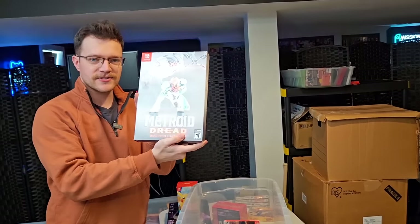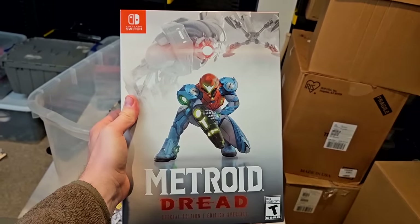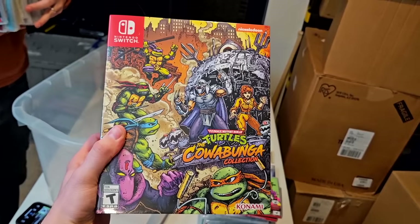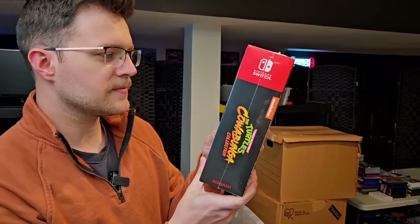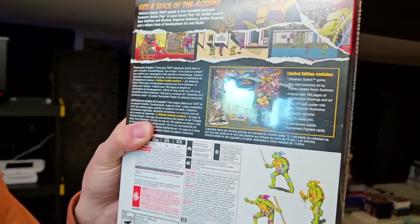We've got Metroid Dread Collector's Edition as well. I picked one up on release day — they were flipping for like $150, but I kept mine. I'm curious what it's going for now. Looks like the value has actually come down a little bit — 80 to 100 bucks. And the last huge special edition is the TMNT Cowabunga Collection, which also comes with trading cards and a little standy display.